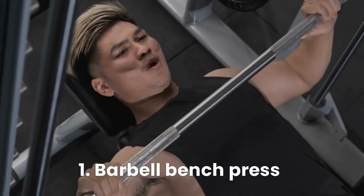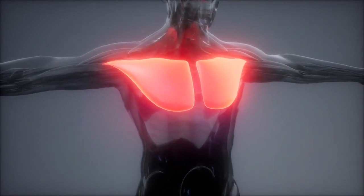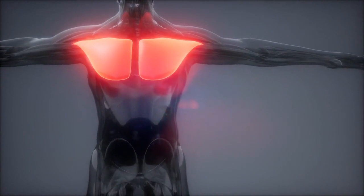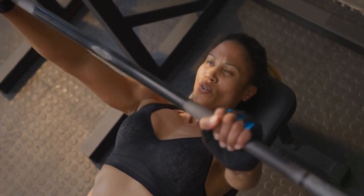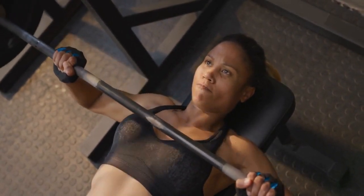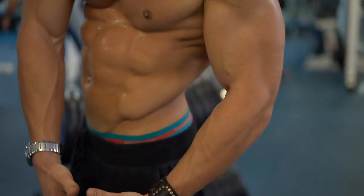Number 1: Barbell bench press. Researchers have found that the barbell bench press stimulates maximum muscle activation for the pectoralis major more than any other exercise. The barbell bench press is a classic compound exercise that targets your chest, shoulders, and triceps, and is incredibly effective at building overall chest strength and size.